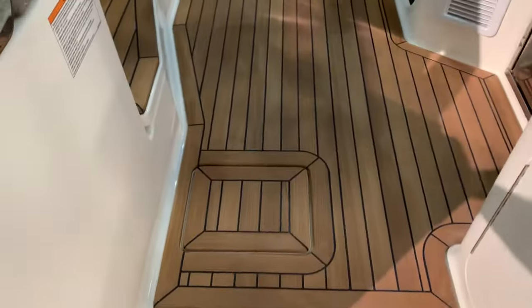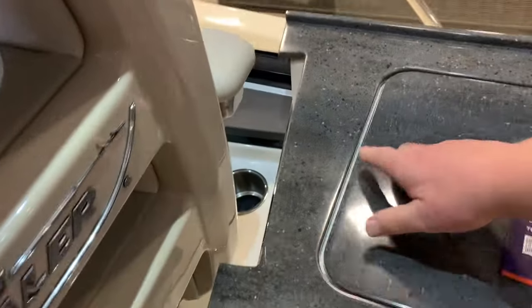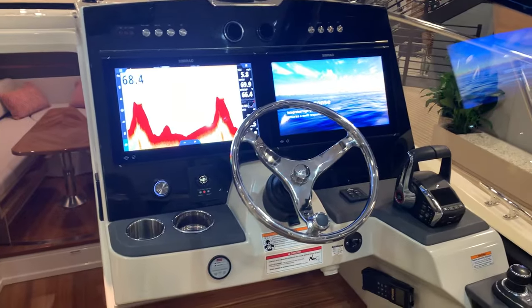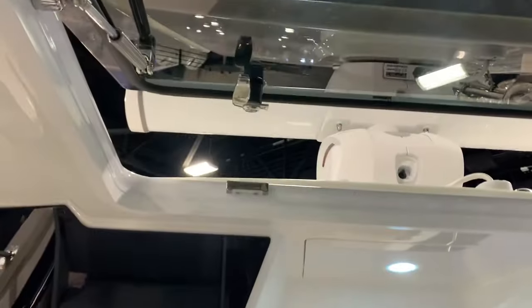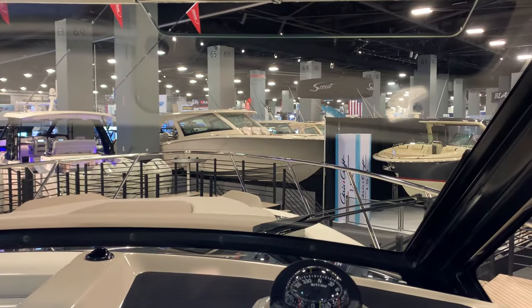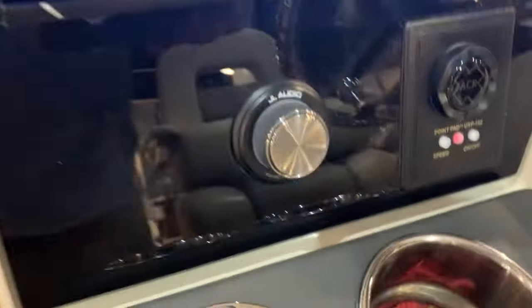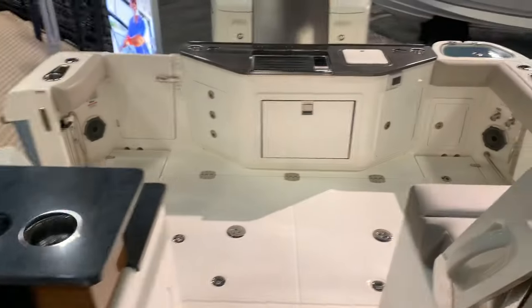Coming up into the helm, you'll notice the teak flooring package on this one. Cooktop up top rather than taking up space down below. Sink, fridge. Nice helm chair, and you've got twin Sint brand units at the helm — one over on the port side, just like they do on the 405. The sunroof is really nice. Standing at the helm, I've got this at my eye level, looking right through the glass — just phenomenal visibility. JL audio, obviously joystick piloting, and the V12-600 engines.